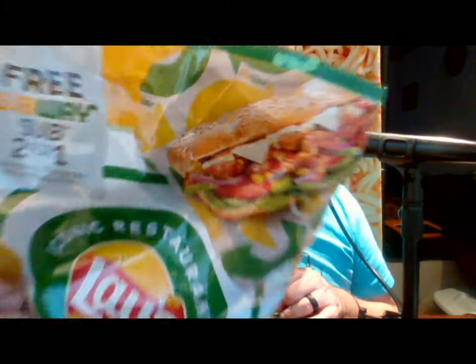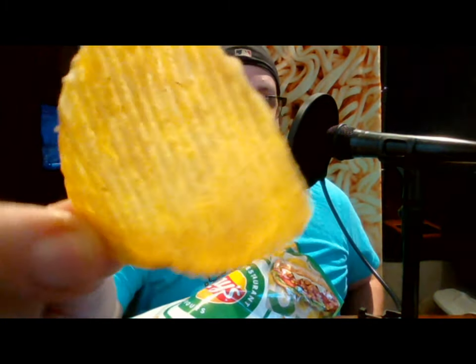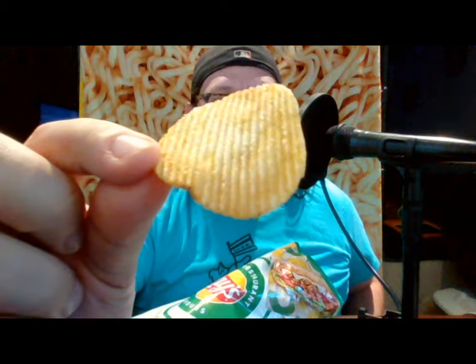It almost looks like there's corn on there. Does Subway in Europe put corn on their sandwiches? Maybe it's mustard oozing out, but they really look like kernels of corn to me. Let's smell these — it definitely smells like a flavored chip. Another interesting thing: these are ridged. Lays in Europe has ridged chips; we just have the crappy wavy ones here.